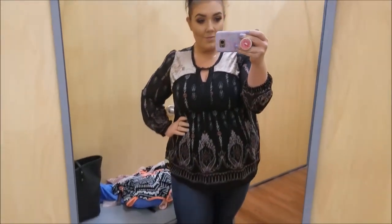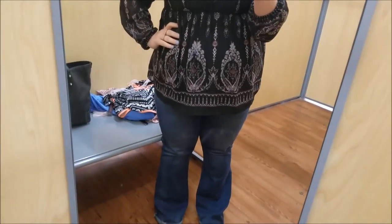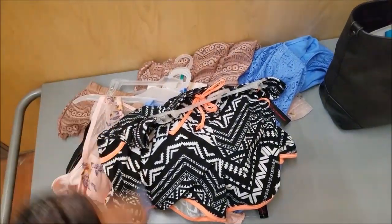Hey guys, it's Caitlin. Thank you so much for watching. So today, this video is from me going into Walmart, trying a few things on. I went to go grab some Easter stuff, found a few cute things and a few horrendous things that I decided to try on and figured I'd show y'all what I was working with. I was exhausted, but shopaholics gotta shop, you know? So this is what we did.